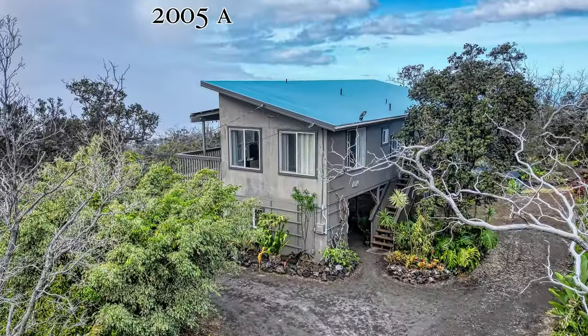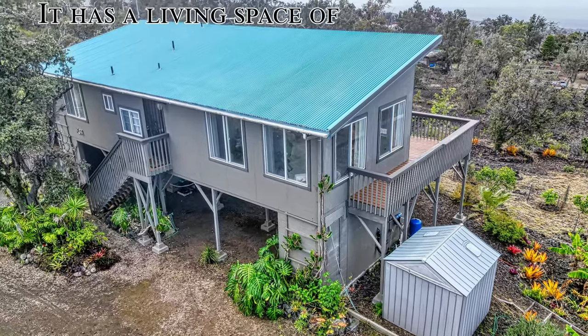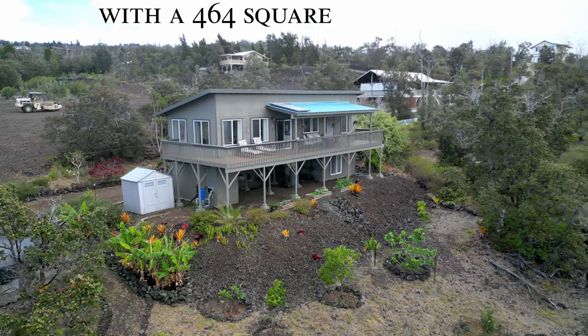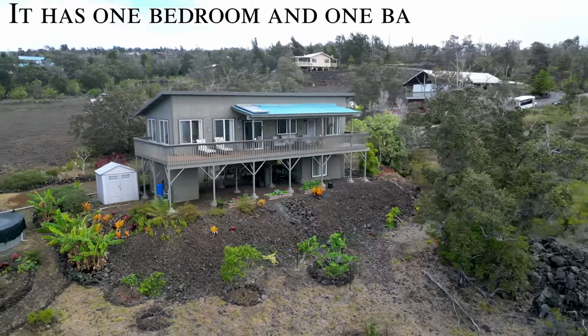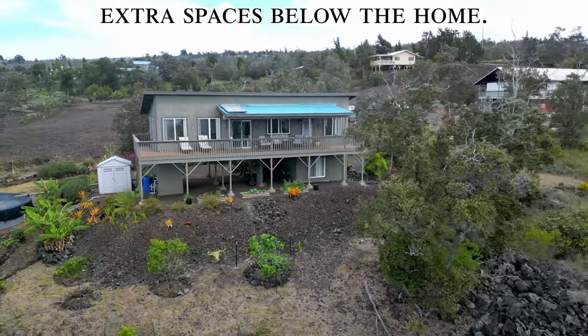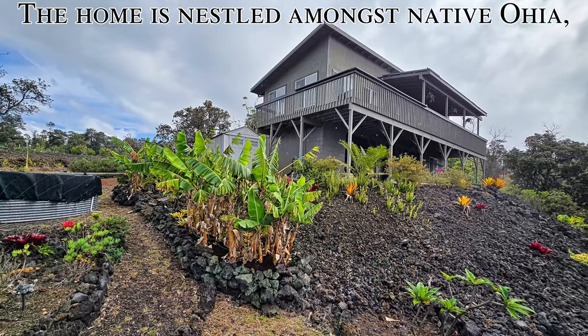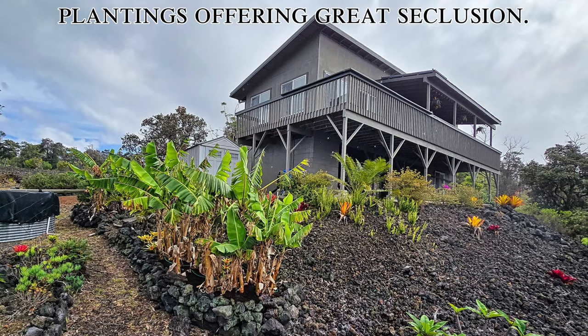This home was built in 2005 and is permitted. It has a living space of 994 square feet with a 464 square foot lanai. It has one bedroom and one bathroom with extra spaces below the home. The home is nestled amongst native ohia, bananas and other plantings offering great seclusion.